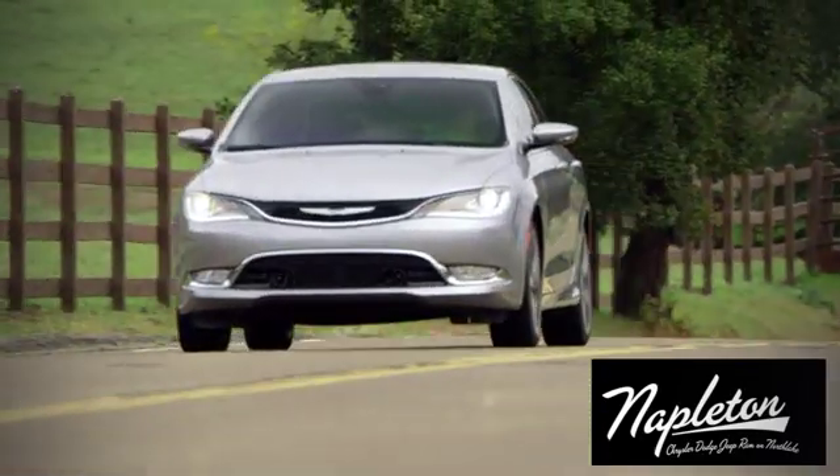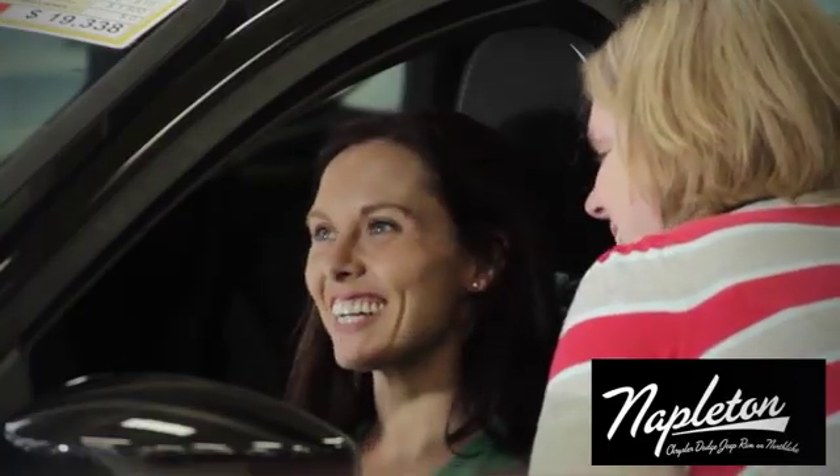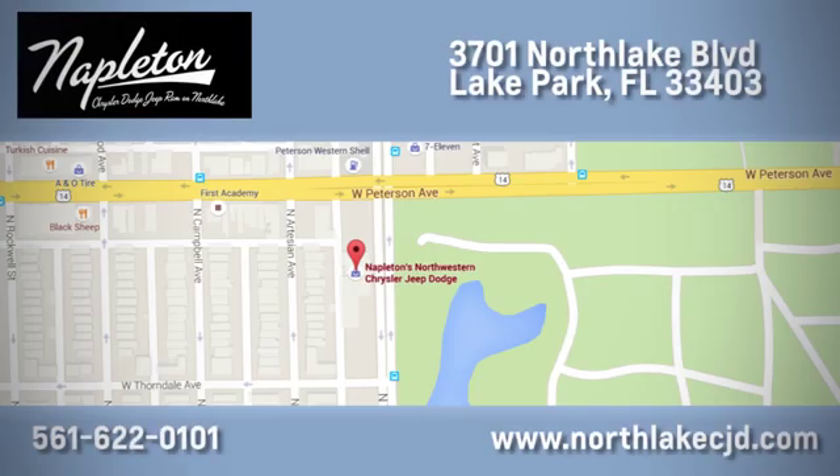At Napleton's Northlake Chrysler Dodge Jeep Ram, we know our job isn't finished until you're completely satisfied. We're located at 3701 Northlake Boulevard in Lake Park.